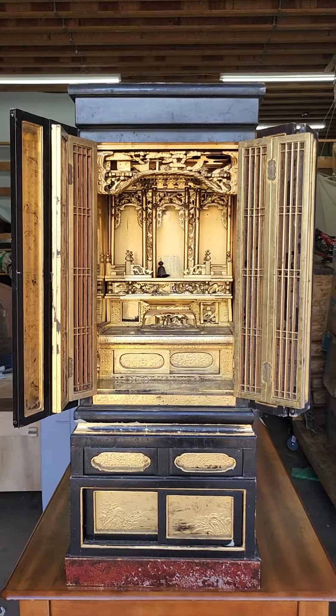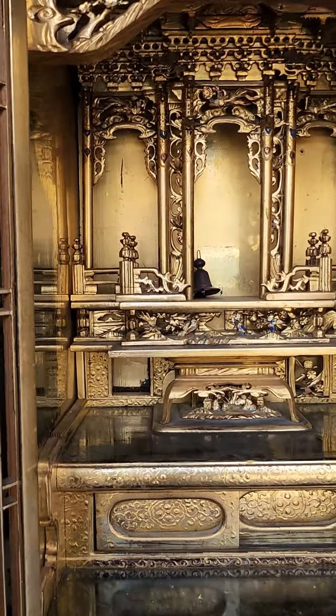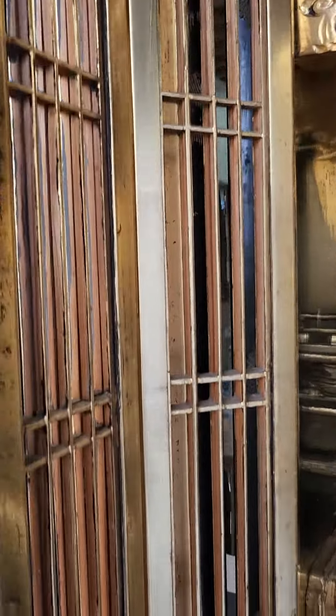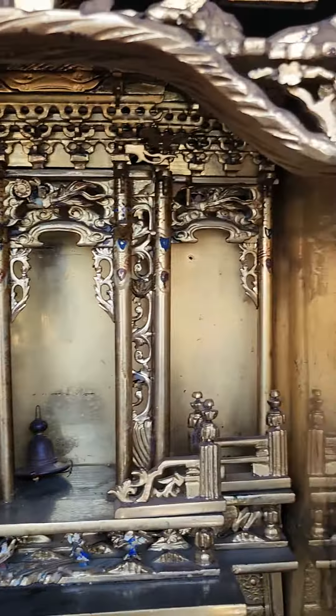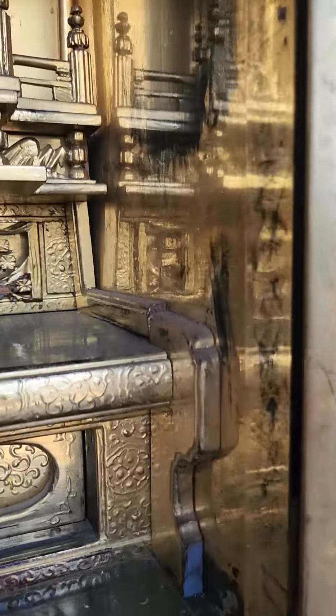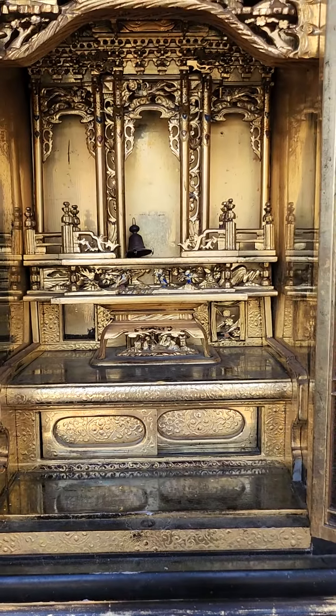Help yourself on this one, folks — these do not come up that often. Just a beautiful antique display piece, a real conversation starter. Bid as much as you can, don't let go. Good luck, everybody.